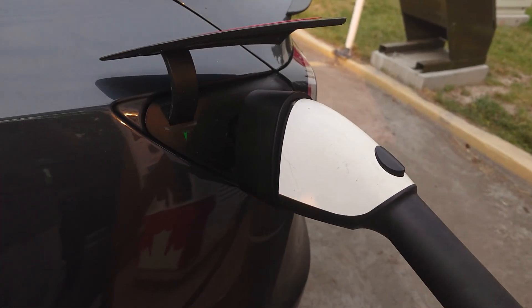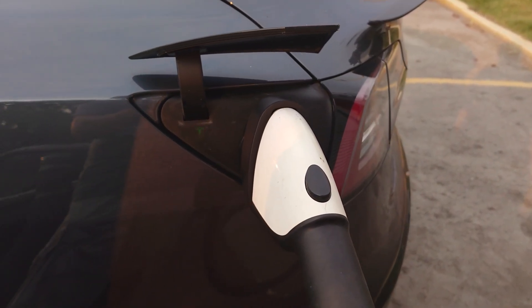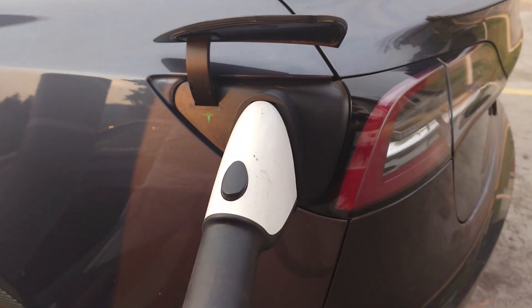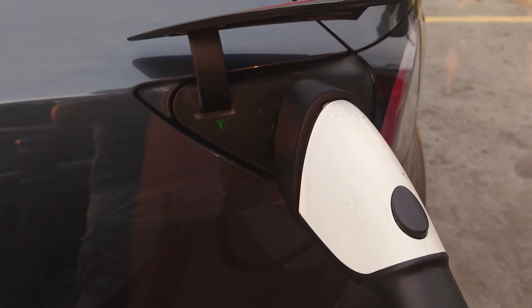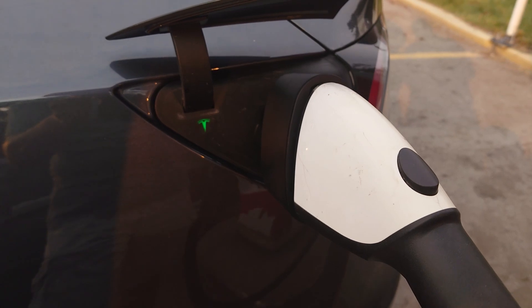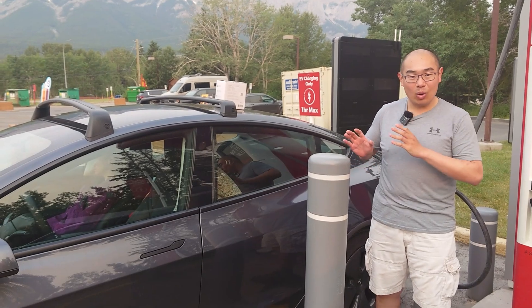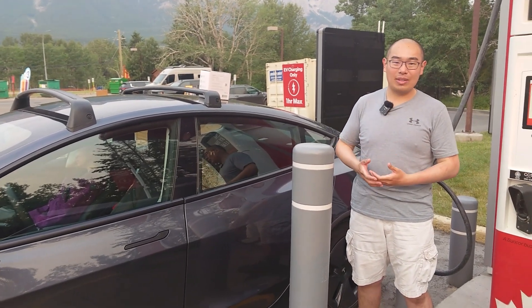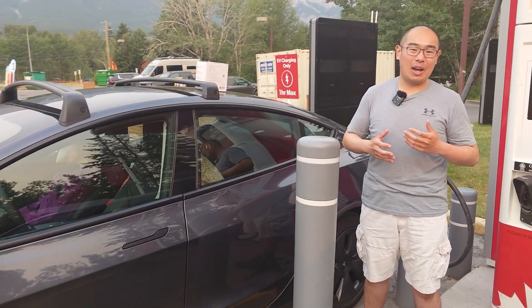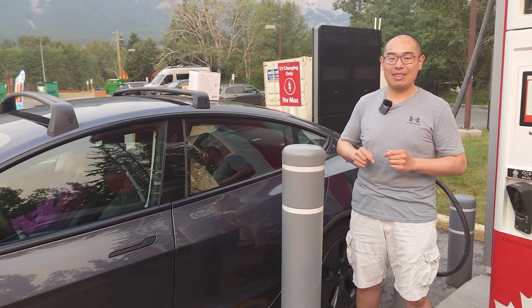Now why would you want such an adapter? Supercharger network coverage is actually pretty good nowadays, but there are still places where there are no Superchargers but there are CCS chargers. So if you want to take your Tesla and venture out to those places, you definitely need one of these adapters. Make sure your Tesla is compatible with the CCS charging standard — that is usually any Tesla vehicle that comes out after 2021.